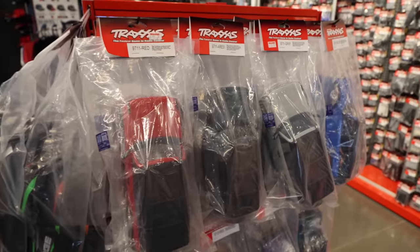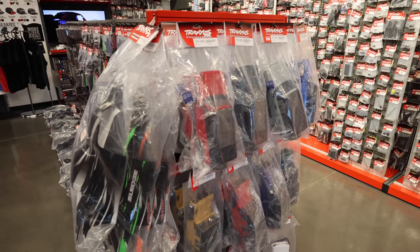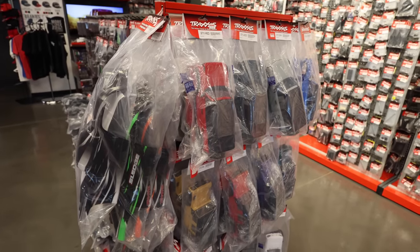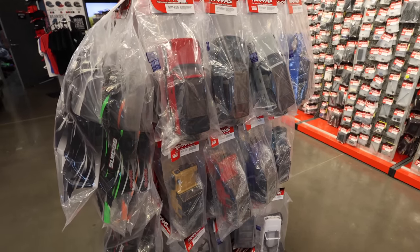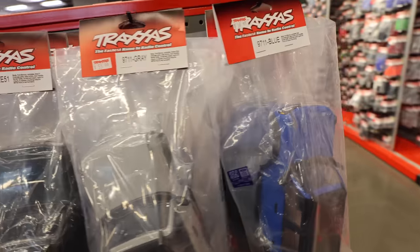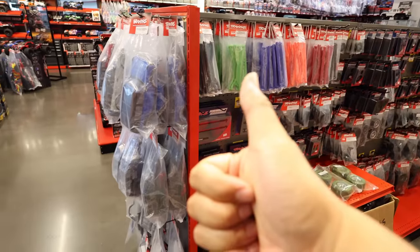Look at all these TRX4M bodies. I have so many TRX4Ms right now - if this video gets 3,000 likes and you comment below, we will give away one of my TRX4Ms. It's going to be a Defender because I have so many Defenders and I need to give some away. 3,000 likes - smash the like and comment below.